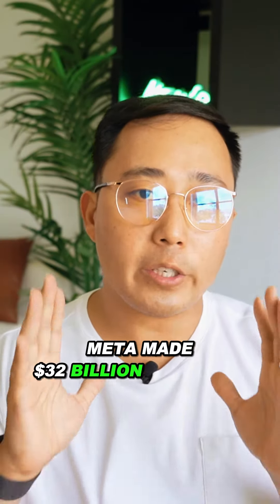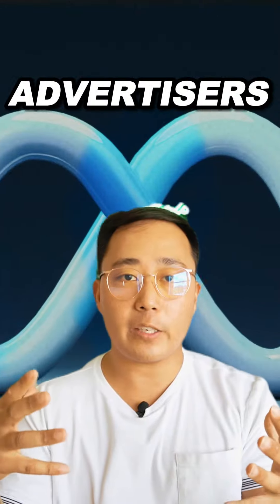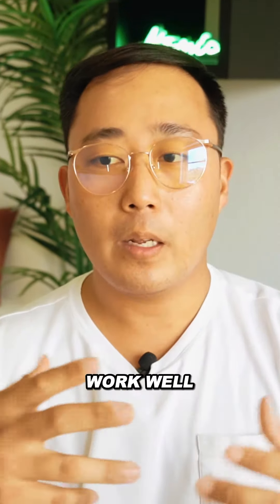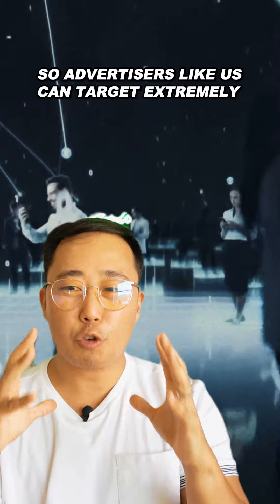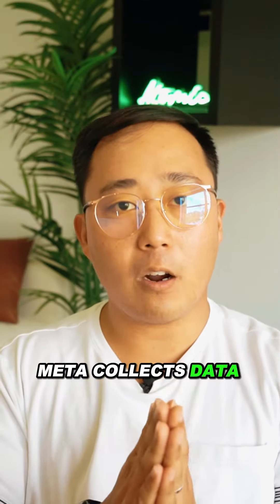Meta made $32 billion in cash in just the last quarter, and most of that was from advertisers just like us. Meta ads work well because they know how to collect data on their users so advertisers can target extremely efficiently. These are the seven ways Meta collects data on their users.